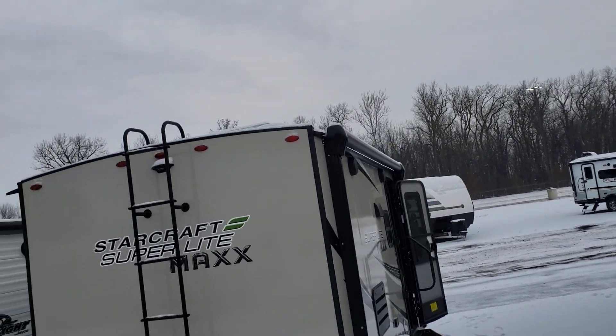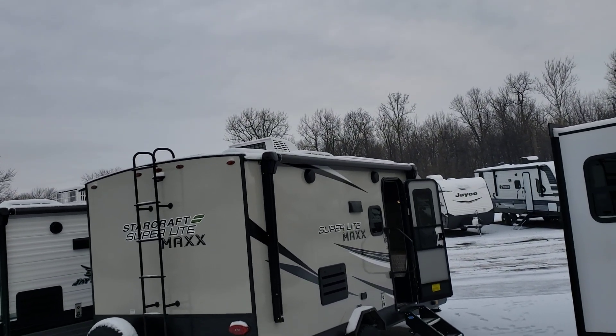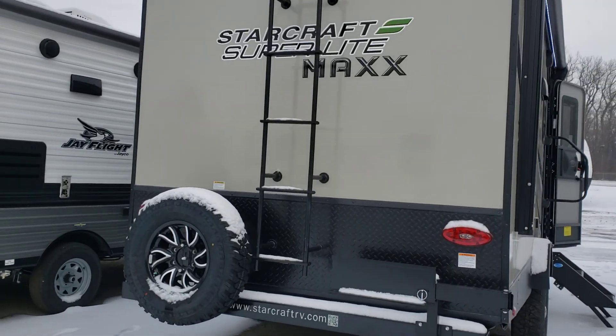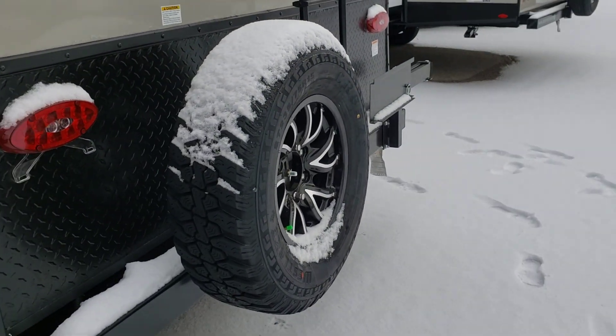You actually have luggage racks up there to put different things on, which is a nice option so you can carry more things with you. And you have a full-size spare tire, so you're not messing around with a donut.